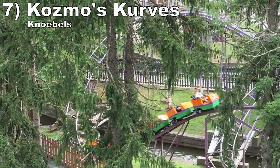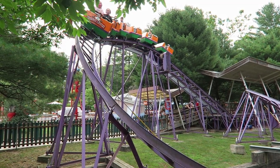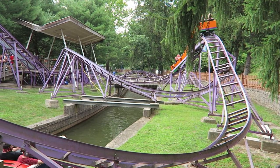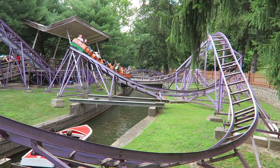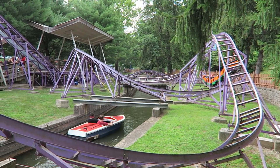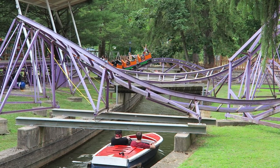Number 7: Cosmos Curves at Knoebels. This E&F kiddie coaster takes the layout of Ravine Flyer 3 but makes it a little taller and punchier. The entry into the helix is sharper and gives a good pop of airtime. Then the final hills are tighter and will jolt you upwards. I also like how this ride is built over the waterway for the motorboats.